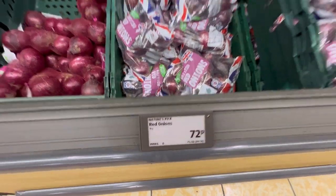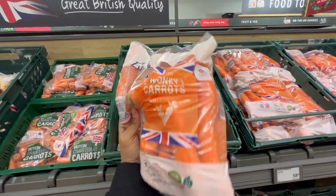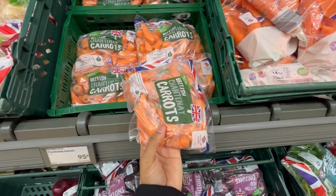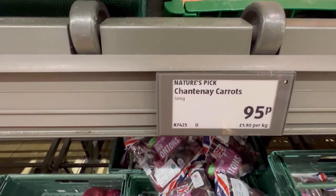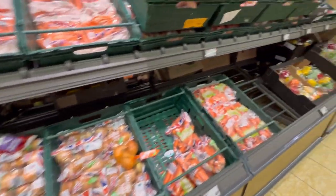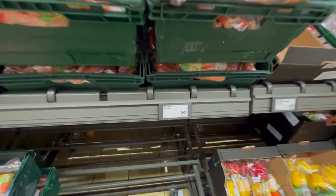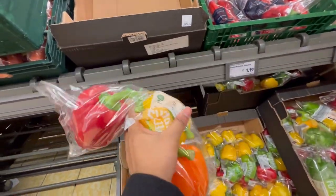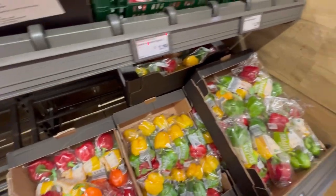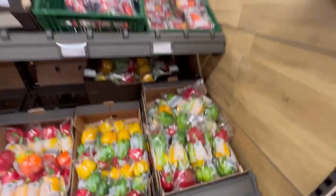Red onions give that Indian taste whenever you cook dal and similar dishes. Carrots come in different varieties and they are absolutely cheap — these are baby carrots at 58 pence, and you can also get one for 21 pence. Peppers are called peppers here — yellow pepper, red pepper, green pepper — not capsicum. If you're ordering a pizza, ask for pepper. These are around one pound.